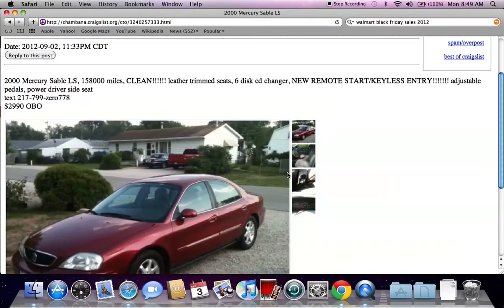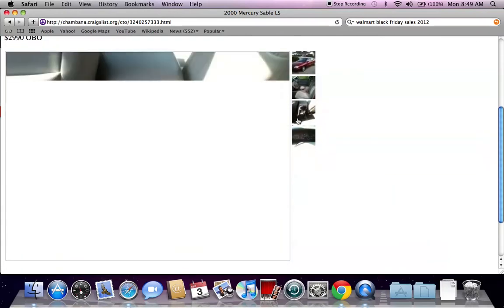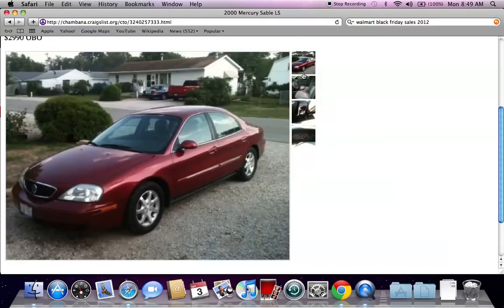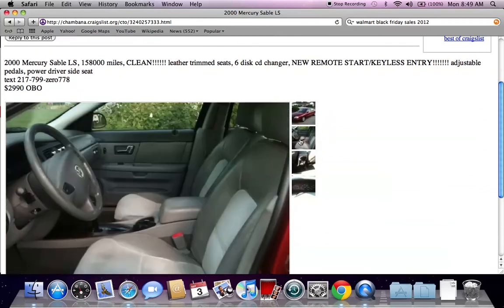A lot of times you will see OBO in ads — for example, $2,990 OBO. OBO means 'or best offer,' so anytime you see OBO there's a very good chance the seller is willing to take a lower price than what is listed. If you have $2,800 or $2,700 cash, there's a good chance you could walk away with that vehicle.